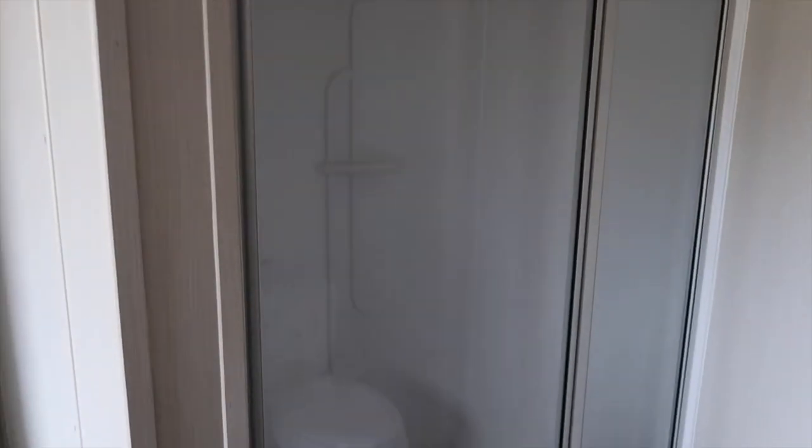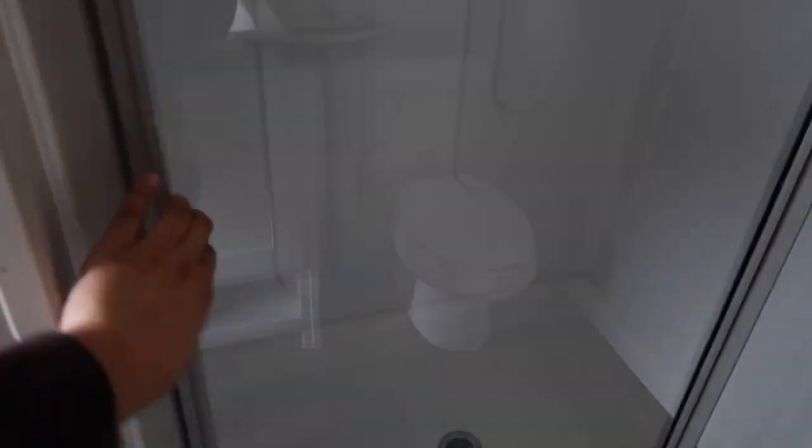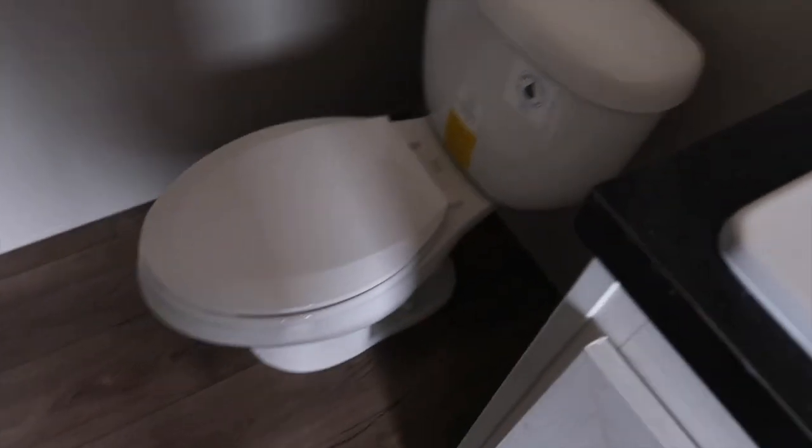And then we have this really big shower — a really big shower. I like that. And then we got a toilet right there.